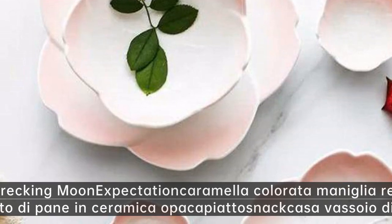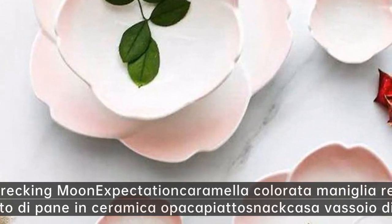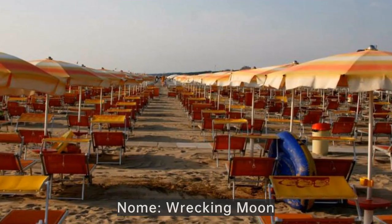Wrecking Moon expectation caramella colorata maniglia rettangolare piatto di pane in ceramica opaca — piatto snack casa vassoio di frutta.